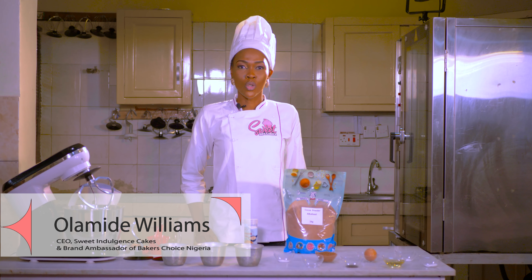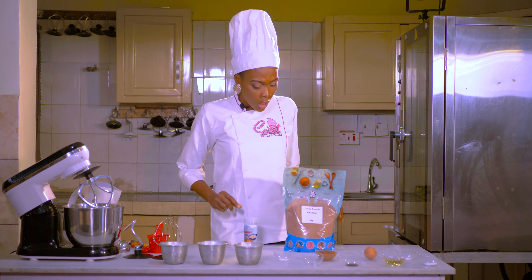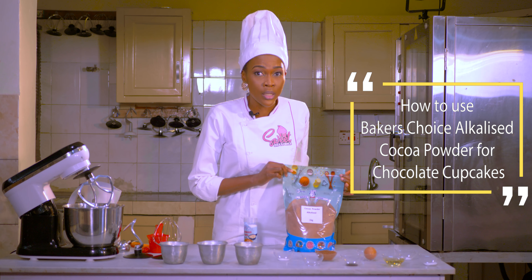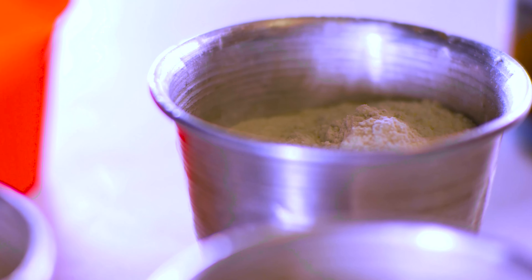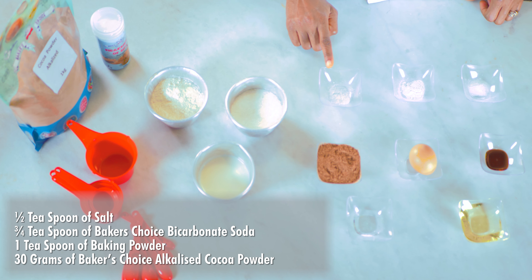Hi, my name is Olamide Williams, CEO of Sweet Indulgence Cakes and the Brand Ambassador of Baker's Choice Nigeria. I would like to show you how to use Baker's Choice Alkalized Cocoa Powder to make delicious chocolate cupcakes.